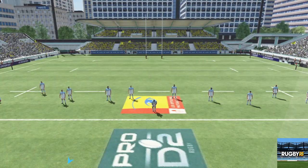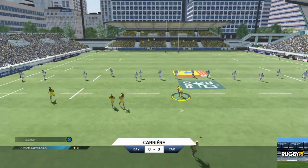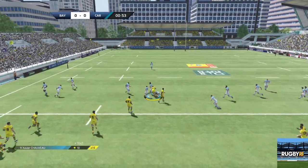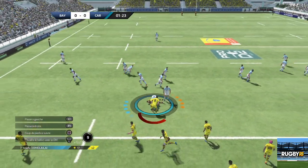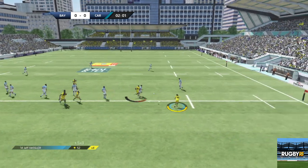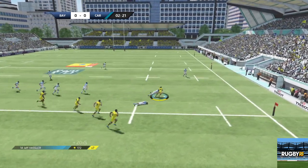Dans quelques instants, le début du match. Première action sur le côté droit. C'est un ballon impeccablement capté par Chauveau. Ça va être un ruck. On peut libérer ce ballon. Roi d'eau joue ce ballon à droite vers Herb. Hassler qui s'en sort.